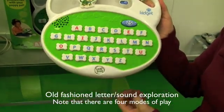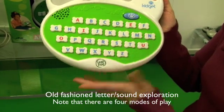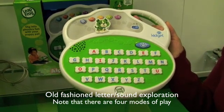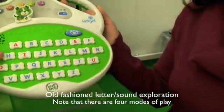So for example, let's listen to some letter sounds. I'll press letter M. Push a letter to hear it — M makes the sound M as in monster. Rawr! It's just adding that silly sound effect to engage kids in the play but still reinforcing the learning.